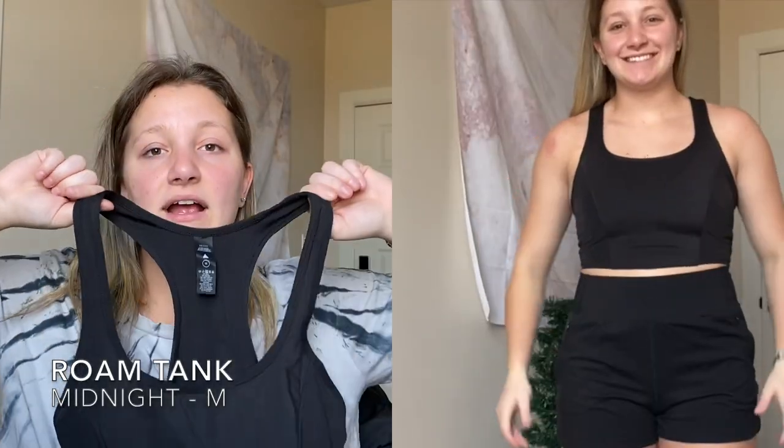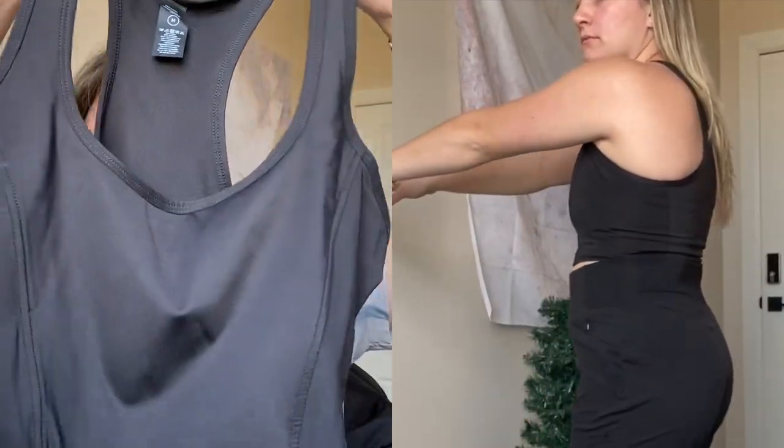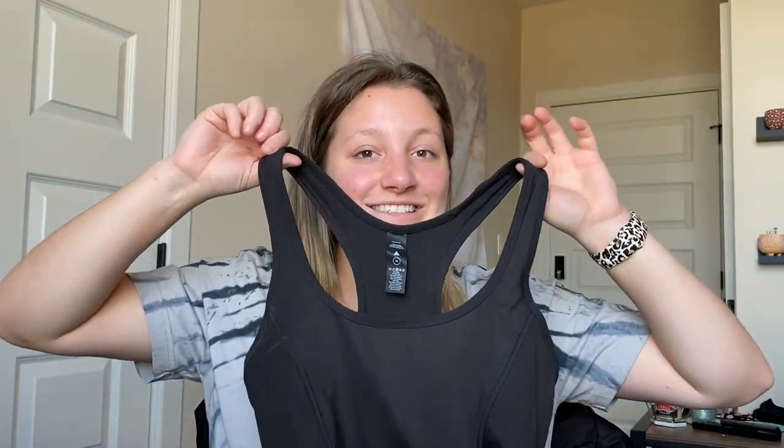The next thing I got is the Roam tank in Midnight, size medium. Super nice quality, performance material. I wore this to a CycleBar class and it held me in super nicely and felt great. I love the way it fits. I would definitely buy more if I had the money and it was in stock.